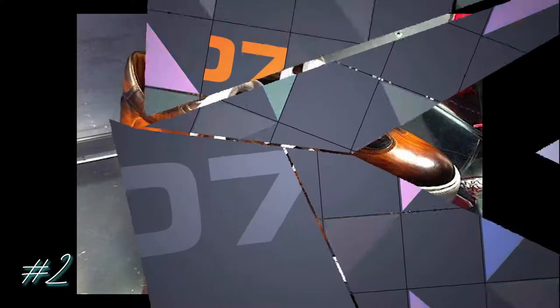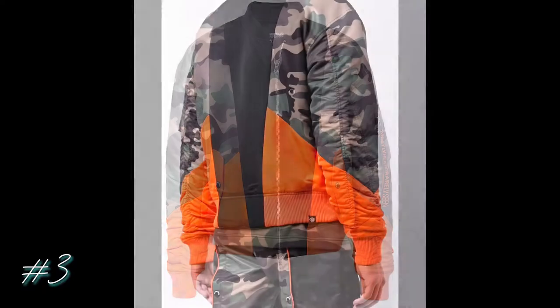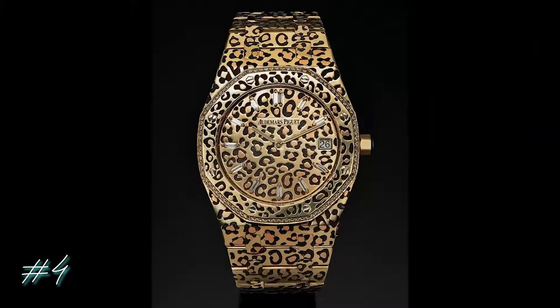This is called the Jungle Bomber Jacket by Mostly Heard Rarely Seen, coming in at $595. I really love this splash of orange at the bottom — it really livens up what would be an ordinary jacket. I would pair it with black slacks, black distressed jeans, or camel print cargo pants, with shoes that have a little orange in them.